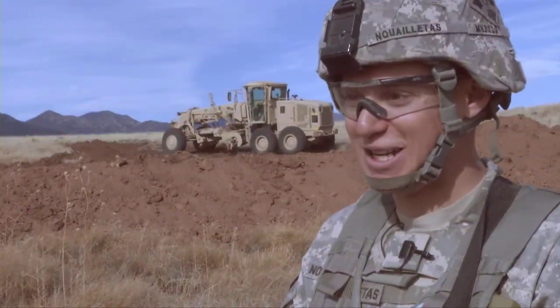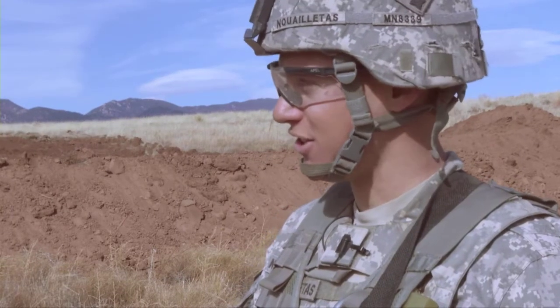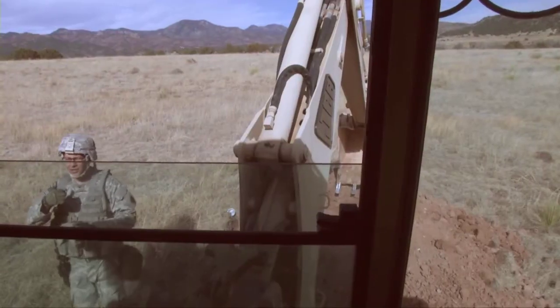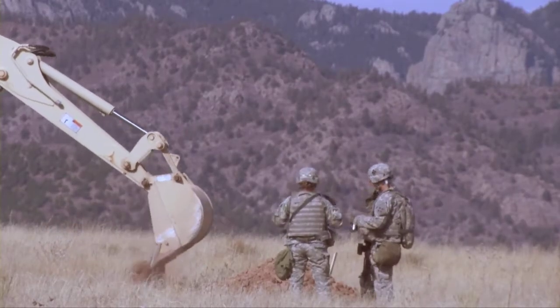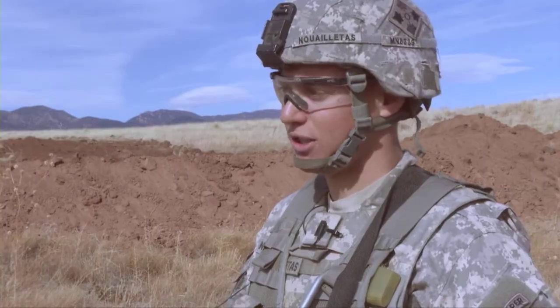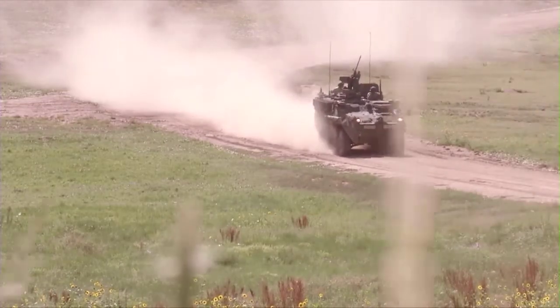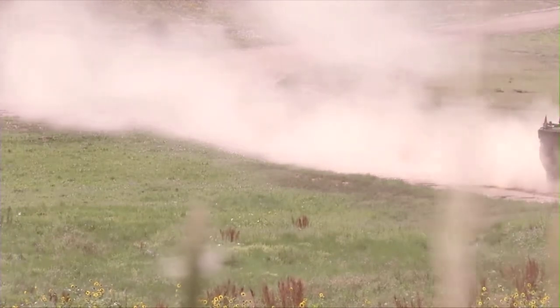I'm an engineer, I love digging stuff, I love building things. So what we've been doing these past couple of days, we obviously have dozers and graders out here, and we've been digging holes mainly. What we're digging is hull defilade and turret defilade, which are fighting positions for the survivability of the Strykers. The Stryker, or the eight-wheeled armored fighting vehicle, is used for its diverse mobile and tactical capabilities.